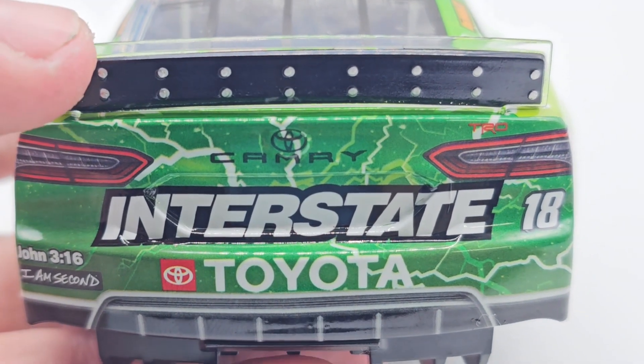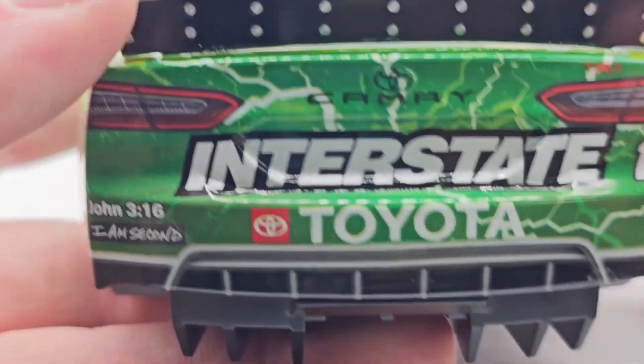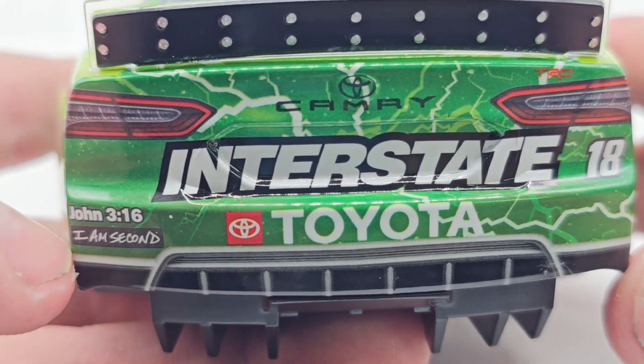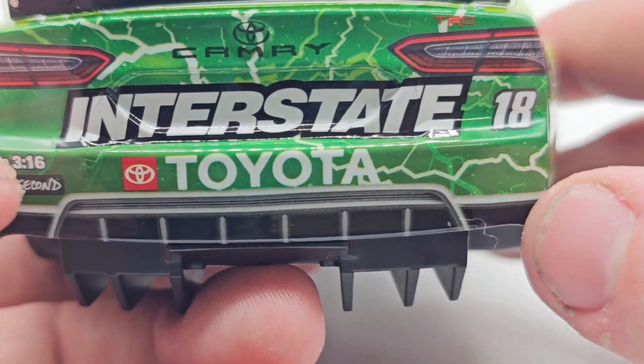On to the back — got the pop rivets and everything. The deck lid does not open because this is an ARC, meaning it's just an Action Racing Collectible — no Elite or anything. Camry and Interstate Batteries nice and big on the back, John 3:16, I Am Second. Normally they'd have one on each side. Got Toyota and the back diffusers, with the 18 over here as well.